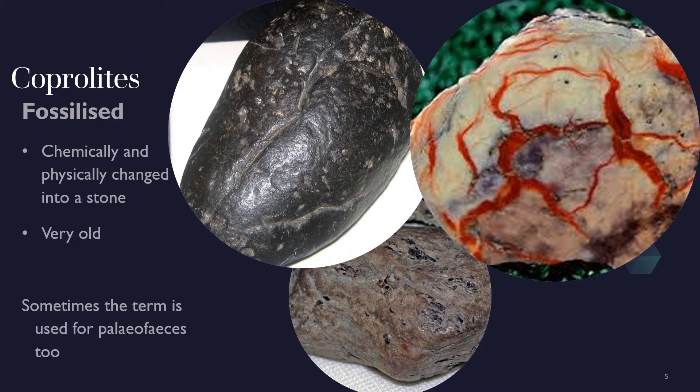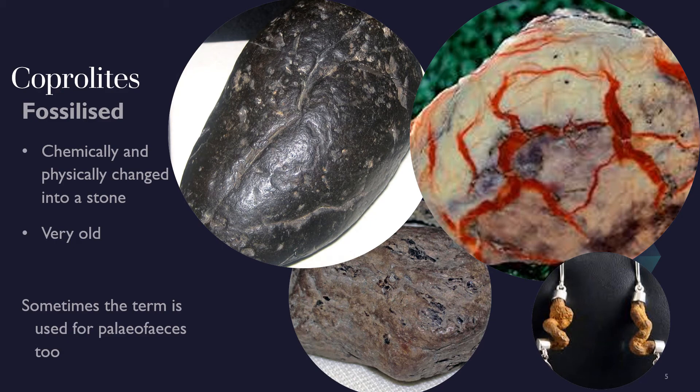Very ancient waste is called coprolites. These have been fossilised, which means turned into stone by high pressure and chemical changes. They are very tough and long lasting — literally a stone — and sometimes can be quite beautiful. They are even used for jewellery. The word coprolite is sometimes used by archaeologists for paleo faeces as well.